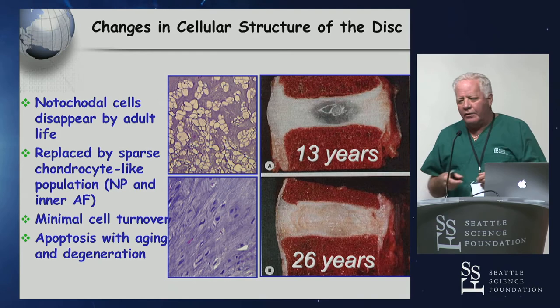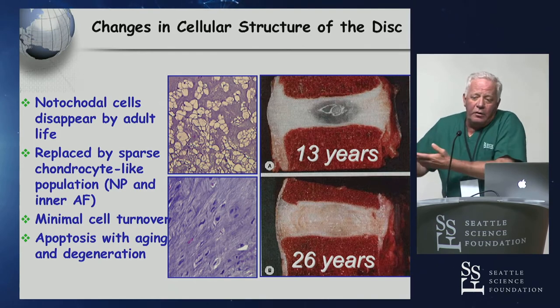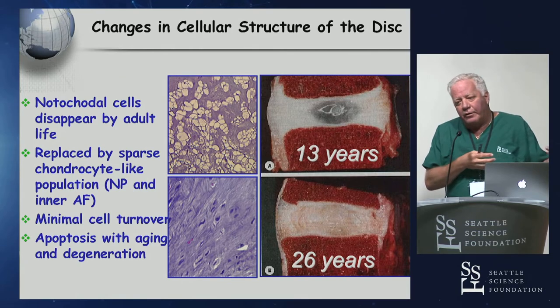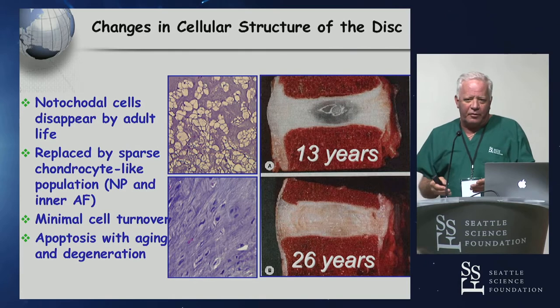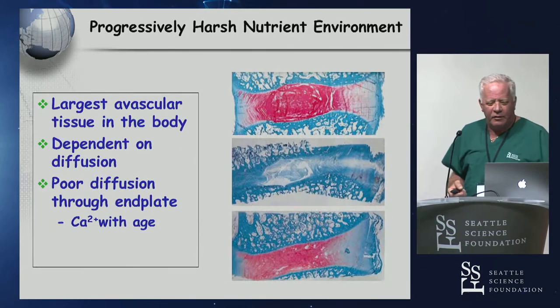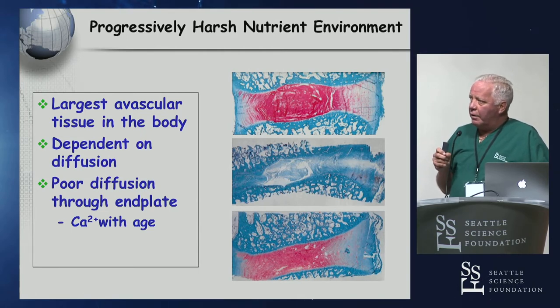When patients come to me and ask whether they should get a stem cell injection in their disc, I always tell them they have two options: they can go buy a new truck or they can get these stem cell injections. It costs the same and probably does the same thing for their back. The disc itself is probably the largest avascular area in your body — it's really dependent on diffusion, and most cells just can't survive if we try to inject them.